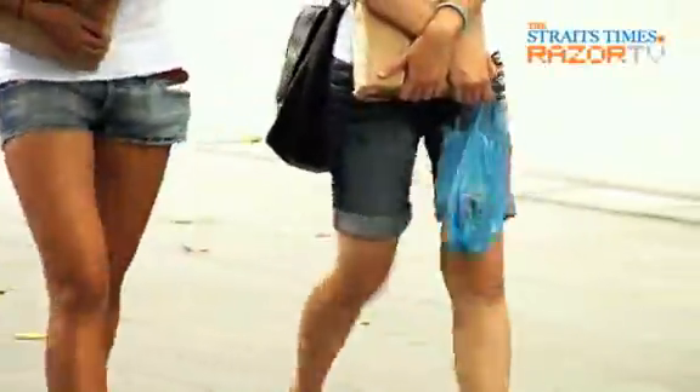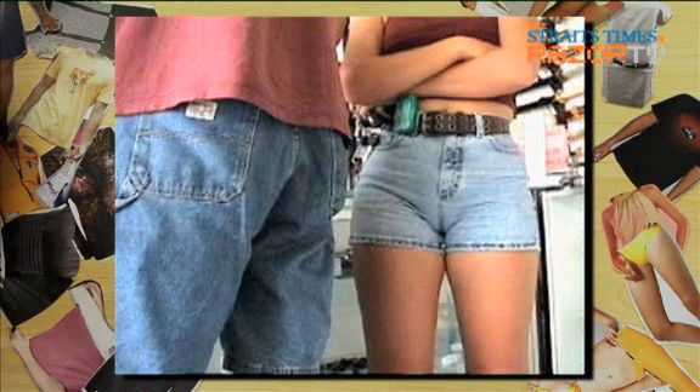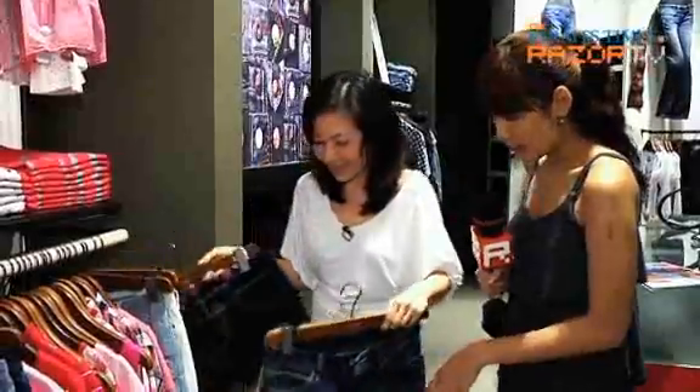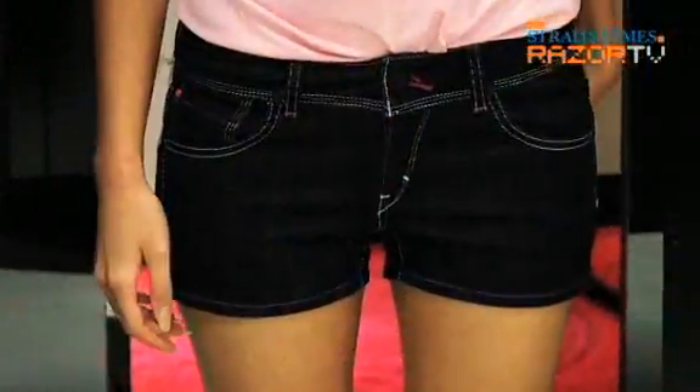Last but not least, we have shorts. Denim shorts are very in right now — it's summer, and it's so hot in Singapore. So tell us what is wrong with these shorts. I think it's a bit too tight — it's tracing her figure. The shorts that I would recommend is this one. It's lightweight, so it's more flattering. They're just enough to cover your butt. It's still very flattering.